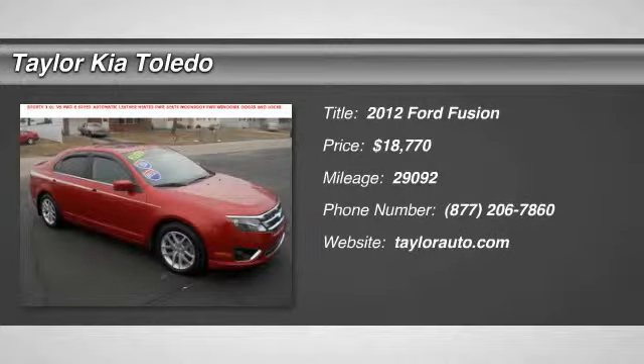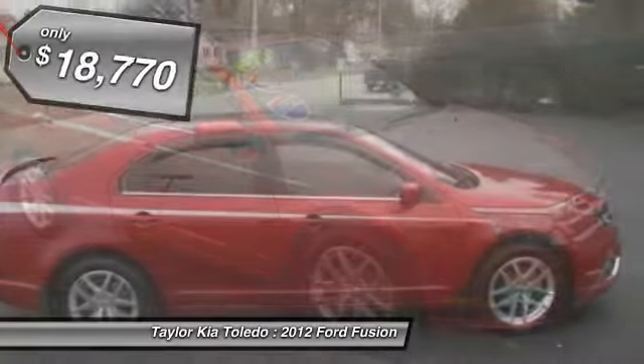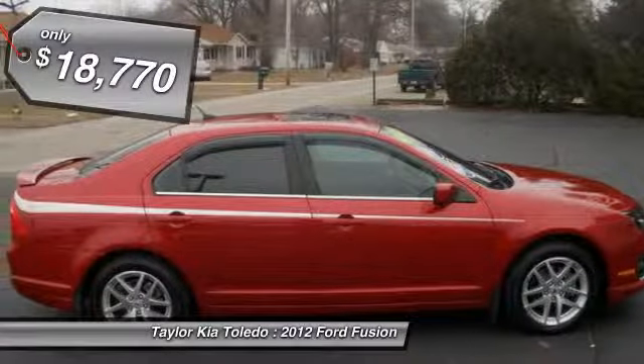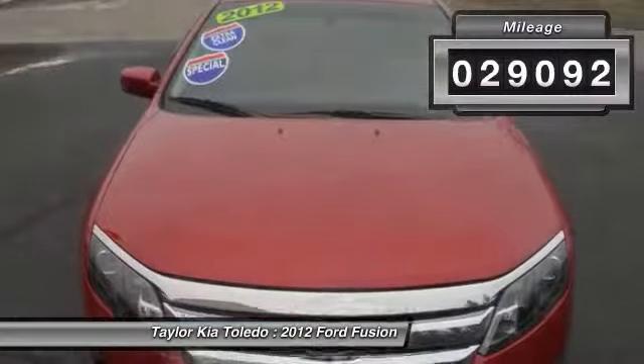The 2012 Ford Fusion. You can have both impressive power and great economy in a Fusion, and it is priced below $20,000. This vehicle has less than 30,000 miles.